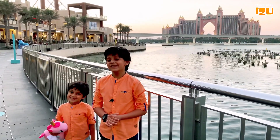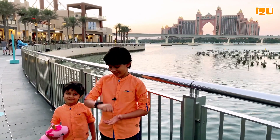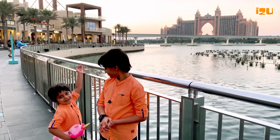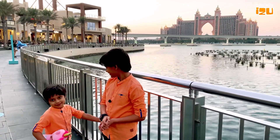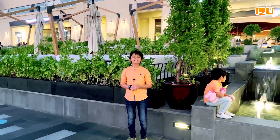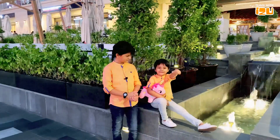I am standing in front of the world's largest water fountain. It will start at 7 pm. And there is Atlantis, and this is the Fountain. So before that, let's explore other views here. Let's enjoy.